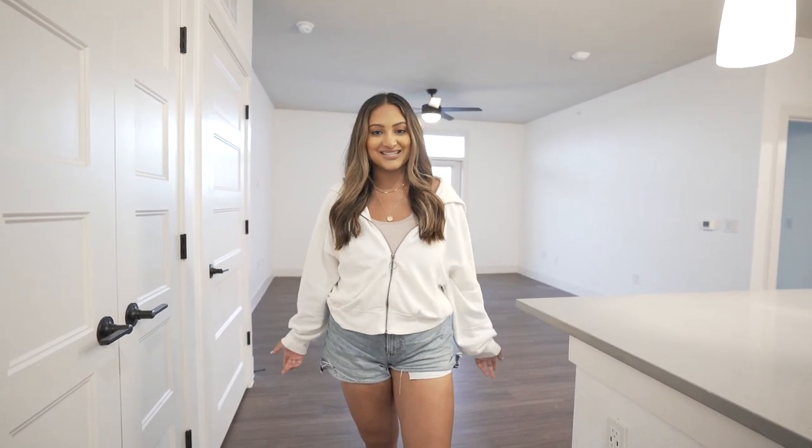Hey y'all, what's up, my name is Sonali. Welcome to my new apartment. Me and my boyfriend Ryan actually just moved from Riverside over to the east side here in Austin, Texas.